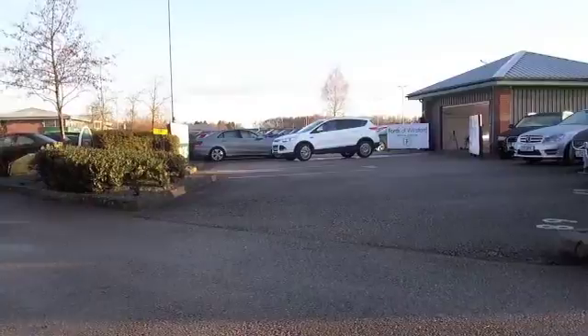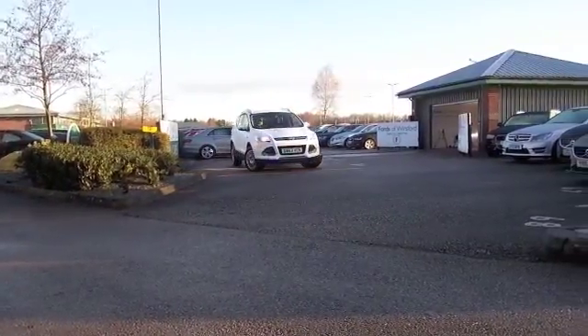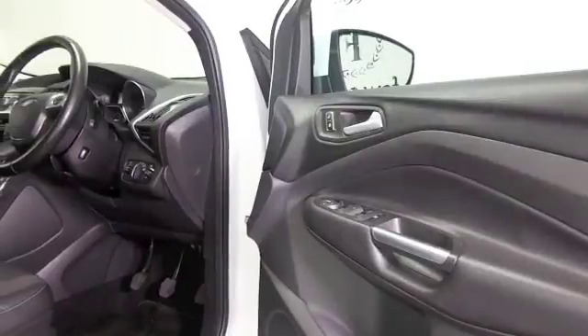Here we have a Ford Cougar looking superb in brilliant white. This one is from 2013 with a great set of alloys, and it's only covered about 22,000 miles — just a tad over — so not many for its year.